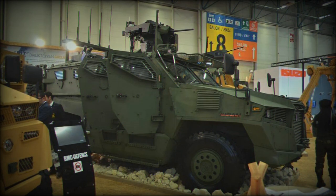The Vuren 4x4 features functionalities such as a specialized camera vision system, an automatic fire extinguishing system, and a central tire inflation capability.